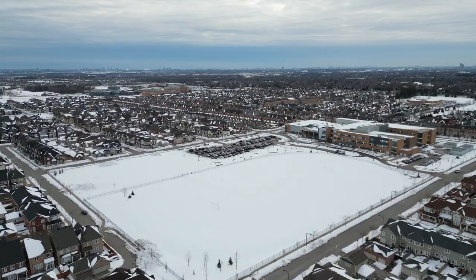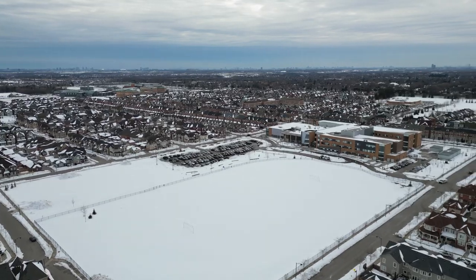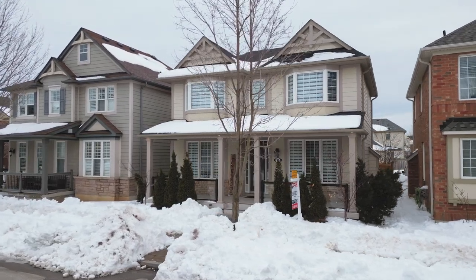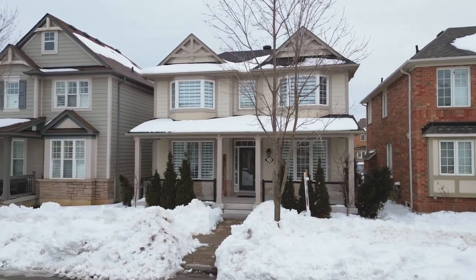I'm excited to introduce you today to number 25 Rocking Horse Street. This is a beautifully renovated, updated home. It's got four bedrooms, four bathrooms, an amazingly finished basement, and it's even got an income-generating coach house. Come with me and let's check it out.